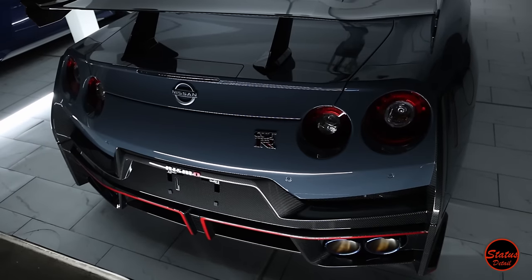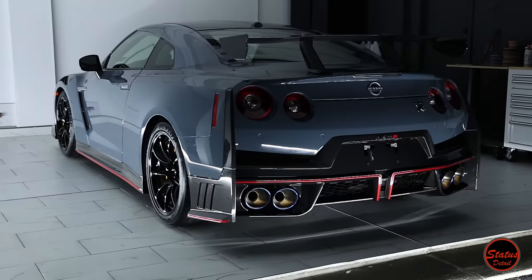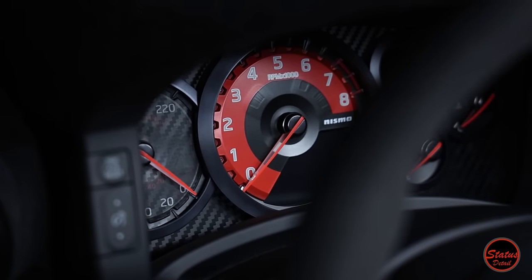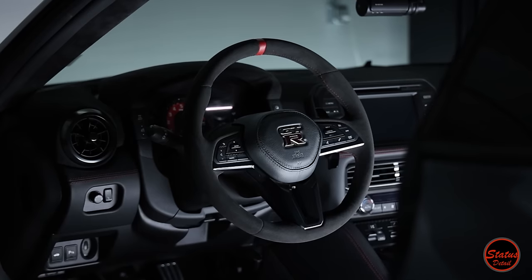The highlights of the Nismo package include the back bumper, trunk, wing, roof, hood, front bumper, both fenders, and the side skirts — so nearly the entire car is made out of carbon fiber. It gets a small horsepower boost over the standard GTR, carbon ceramic brakes, really awesome special Recaro seats, and a bunch of little things that come as part of the Nismo package.